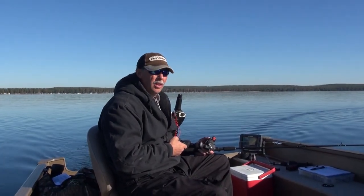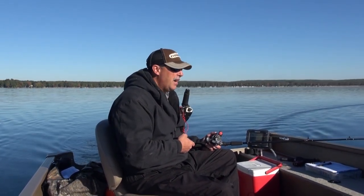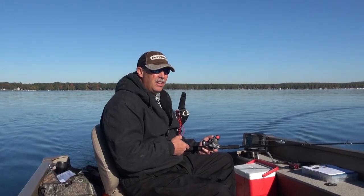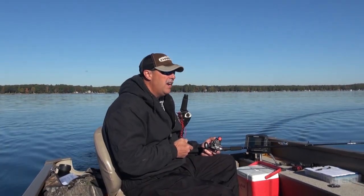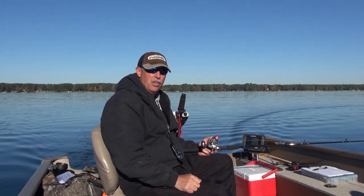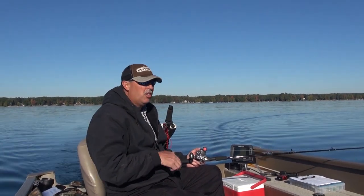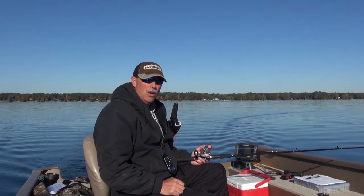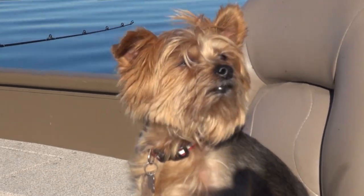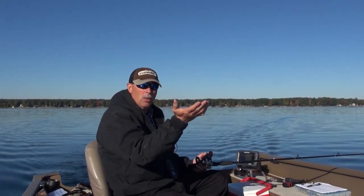Speed doesn't really influence how deep a floating crankbait runs below the surface. We choose to test on flat, calm days because wave action does make a difference. On a rough, wavy day, our dive buoy goes up and down in the water. If it's a one-foot sea, that tape measure we use is going up and down one foot — and we're trying to measure to the inch. So we test on flat, calm water.